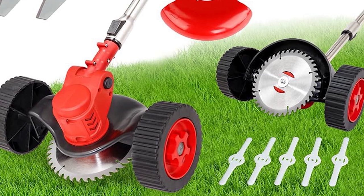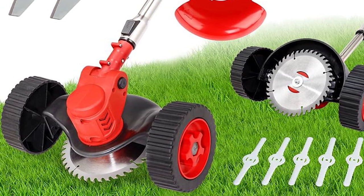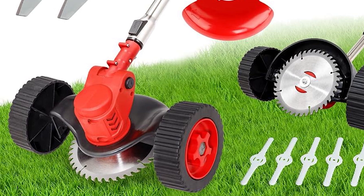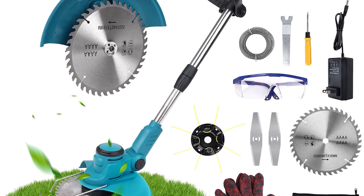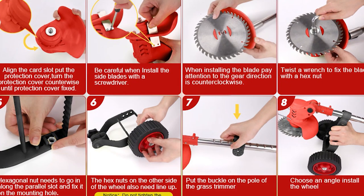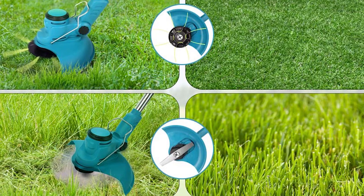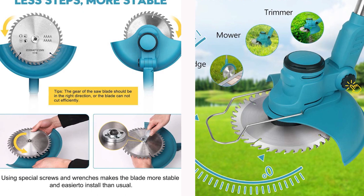Its versatility is unmatched — not merely a grass trimmer but a reliable lawn edger as well, with an easy conversion that takes just seconds. This feature-rich tool comes with an adjustable telescoping shaft, multiple blades catering to various needs, and a practical safety design to protect both your garden and the tool itself.